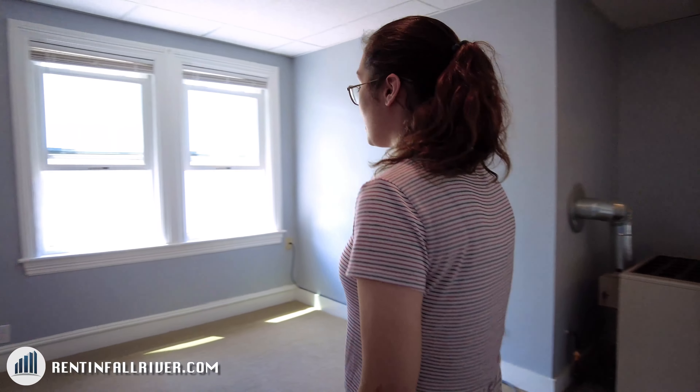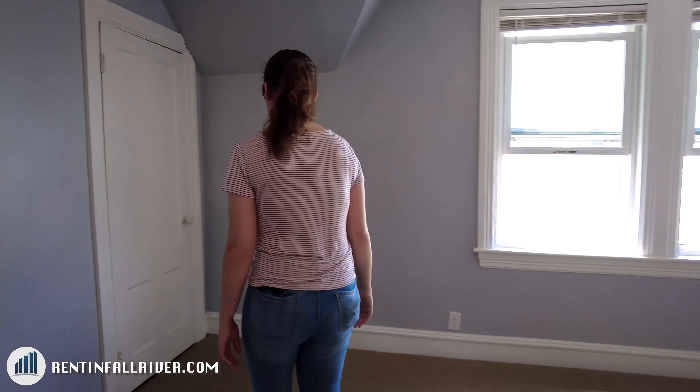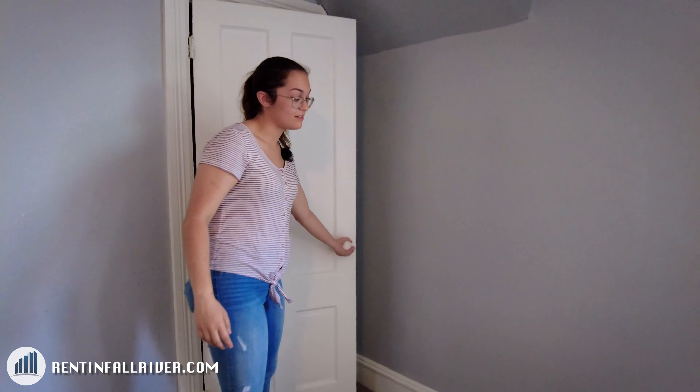Let's go over to the living room. The room is very wide, you have a lot of light, and there's a deep closet over here — you can fit a lot of stuff in here.